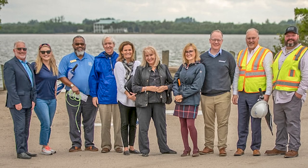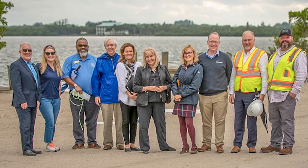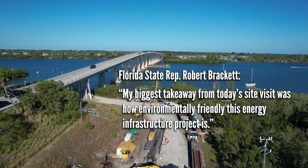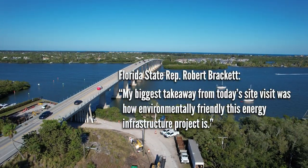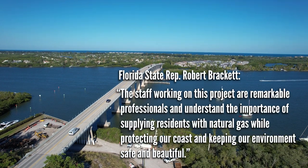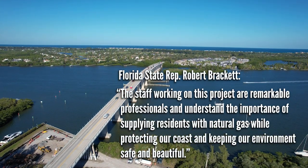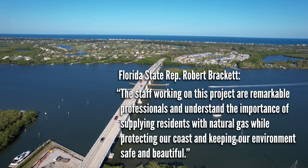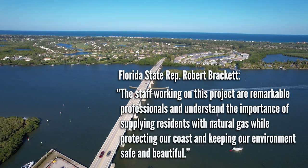Florida State Representative Robert Brackett joined other state officials at the drill site, saying: "My biggest takeaway from today's site visit was how environmentally friendly this energy infrastructure project is. The staff working on this project are remarkable professionals and understand the importance of supplying residents with natural gas, while protecting our coast and keeping our environment safe and beautiful."